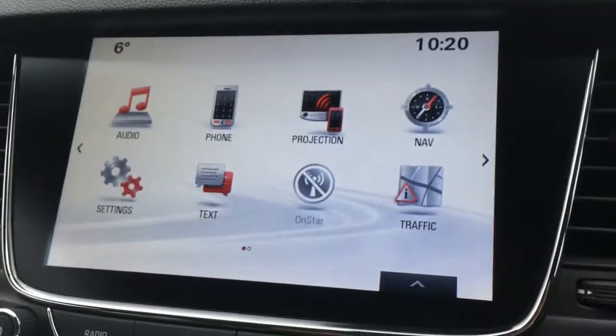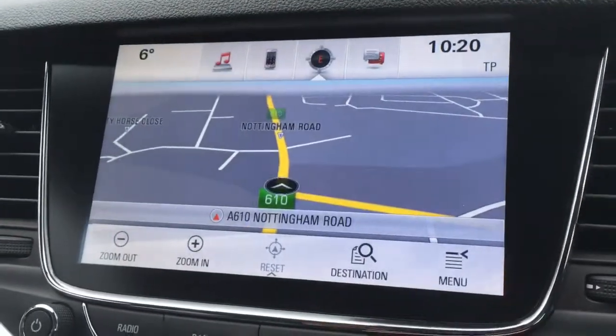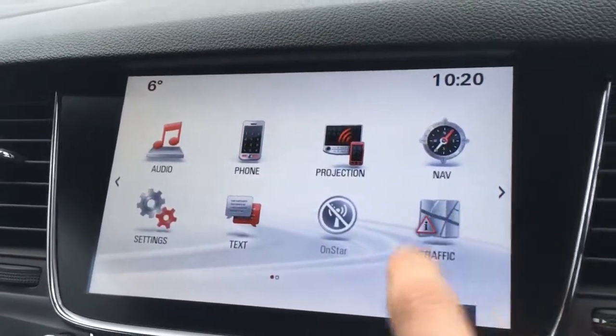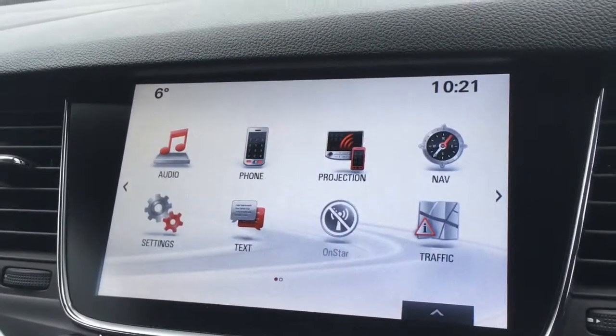If you just go to the screen, we've got this lovely touchscreen setup. I'll just take you through a few of the options — we've got nav, which is obviously the satnav, and we can also get traffic updates as well, which is of course very helpful, particularly for longer journeys.